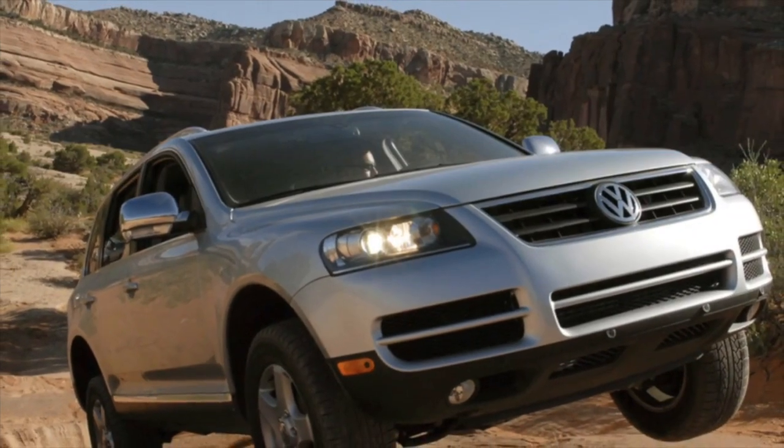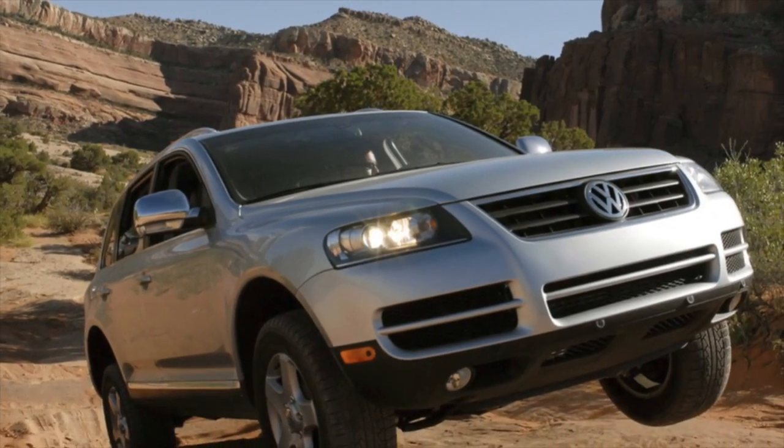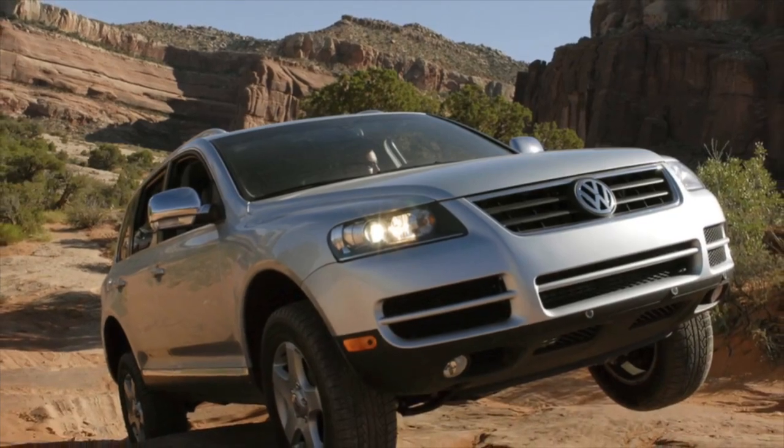Greetings, dear friends! I present to your attention the most common malfunctions and breakdowns that occur on the Volkswagen Touareg first generation.